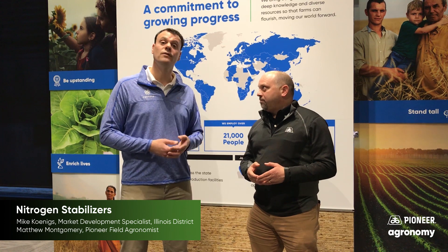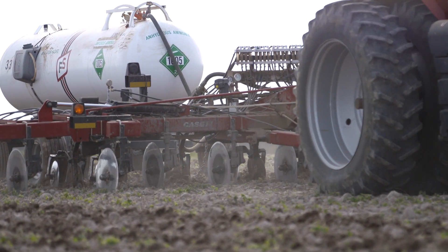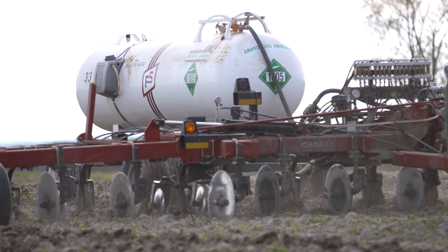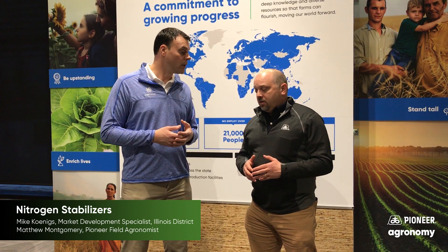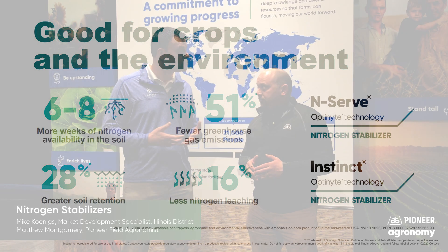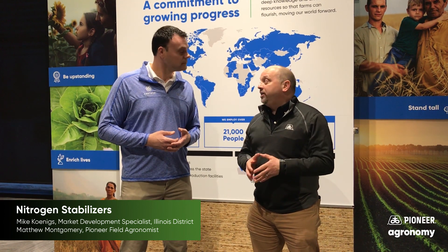There's also environmental impact. We all know that there are a lot of people watching nitrogen — watching nitrate levels in streams and water supplies. Everything we can do to keep that nitrogen in the soil profile and in the corn plant versus losing it is very important. Tools like InServe and Instinct do a great job of helping us keep that nitrogen for the crop, maintaining our fertilizer freedoms.